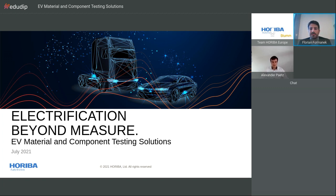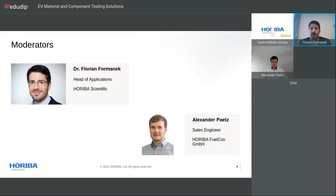Now let's start for real. Welcome to our Electrification Beyond Measure webinar, where we will have the chance to present our EV material and component testing solutions. The webinar will be hosted by myself, Florian Farmanet, head of application at Horiba Scientific based in France, and Alexander Patz, sales engineer at Fuelcon, based in Germany.